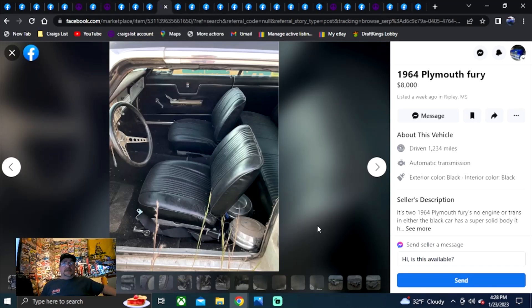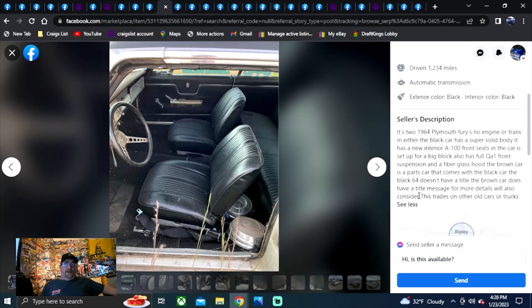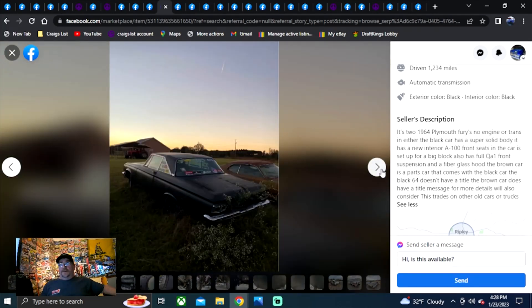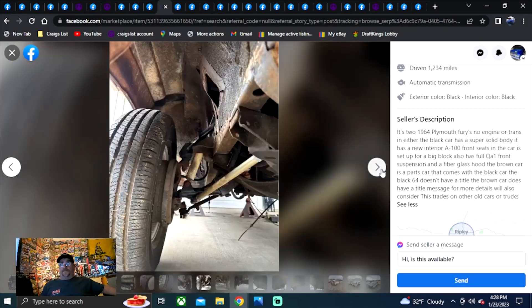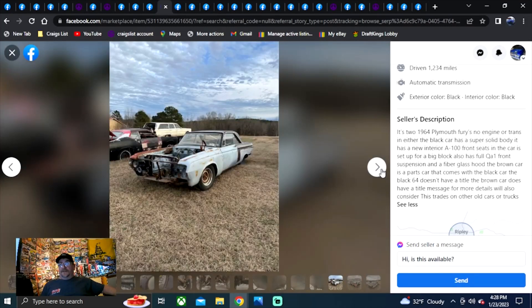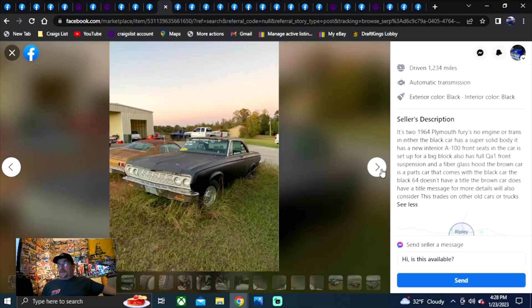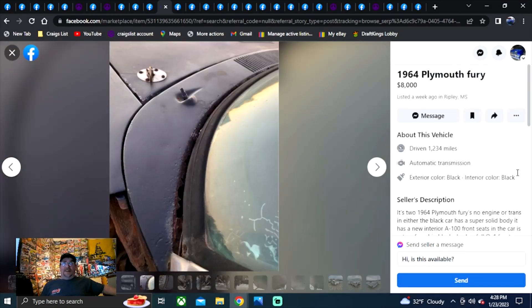1964 Plymouth Fury, eight grand, listed a week ago in Mississippi. It's two 1964 Plymouth Furies — no engine or transmissions in either. Black car is super solid, has new interior. The black 64 doesn't have a title. Man, if that beautiful-looking car doesn't have a title, that's a shame. It showed some pretty good frame rails. Looks like a pretty good buy getting both of them for eight grand. Listed for a week, Mississippi. Check them out.